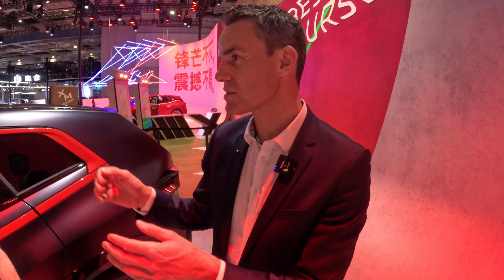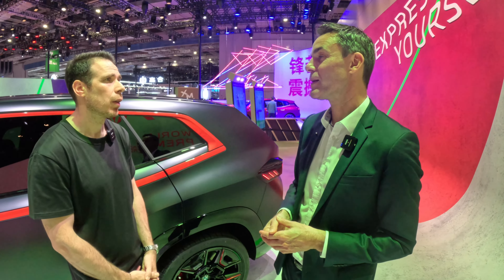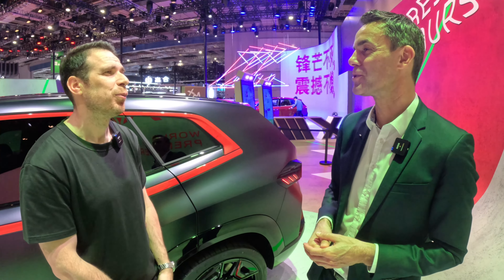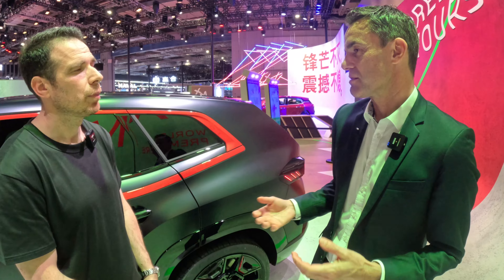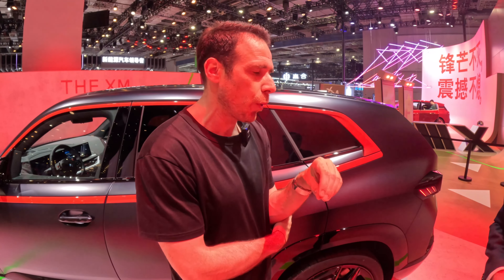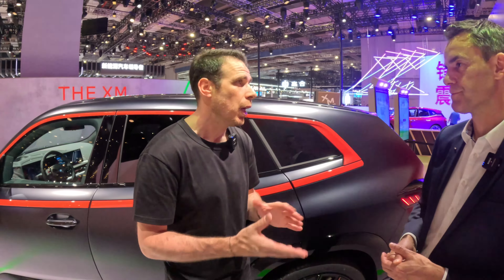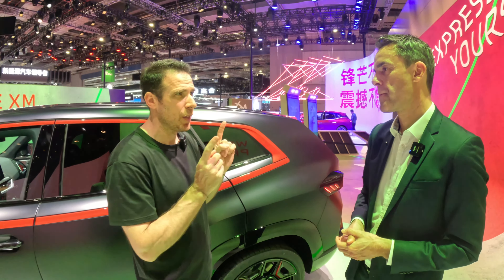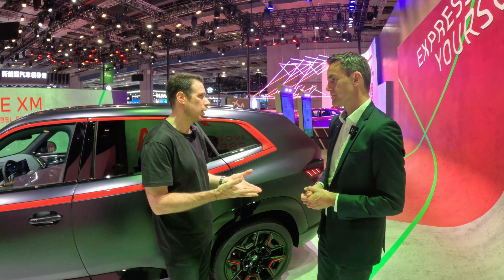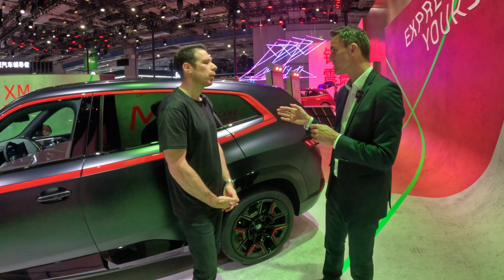Moving away from the XM — we don't have an M2 to show here today but we can talk about it. Will we see more colors on the M2? That's the feedback people have been giving. Production started end of last year, and for the initial market launch we decided on a specific set of colors. But we have a plan in our new factory to bring additional colors — quite a nice selection of unique and cool M colors that come on top of the existing lineup.